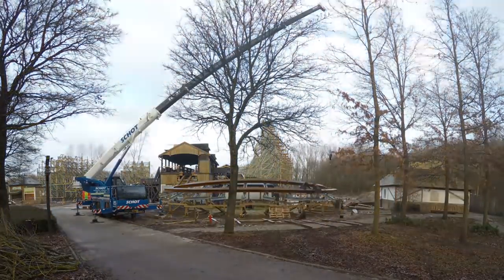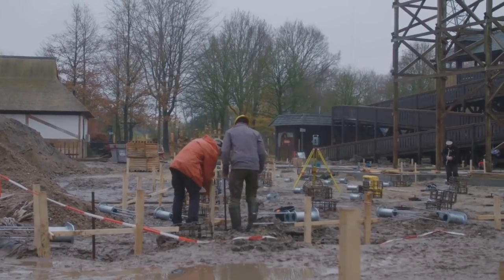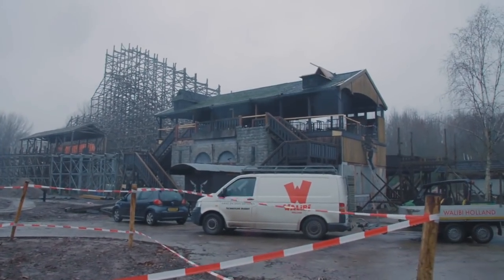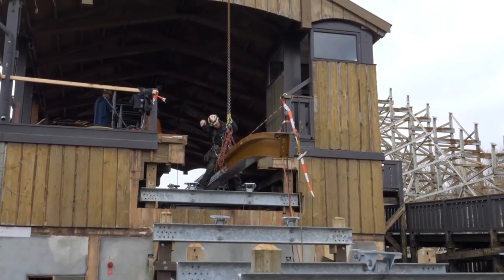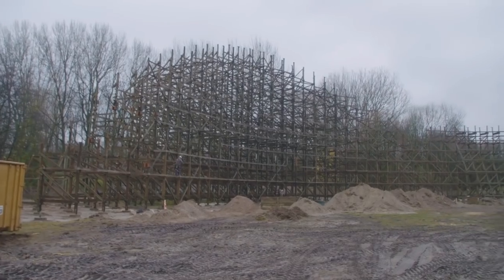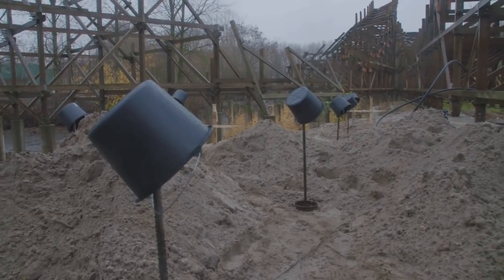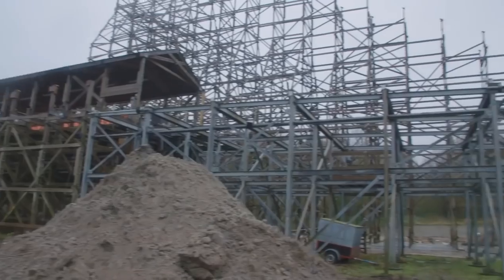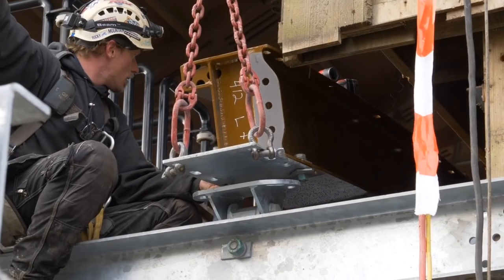The video footage that Walibi Holland has been posting is absolutely insane — you're getting a really up-close and personal look at how an RMC is built. What I love about RMC is the pre-lift section. Every coaster they do is so unique, and this one just has me intrigued. I love that outer banked curve right before the lift hill — I think that's so unique.